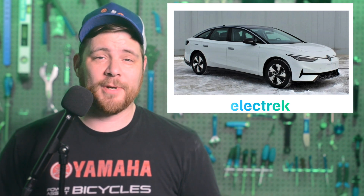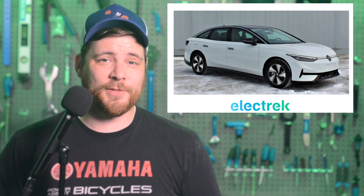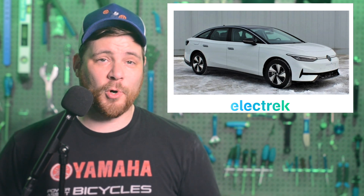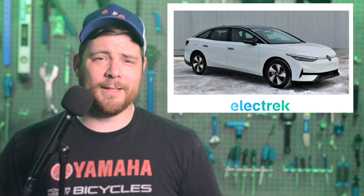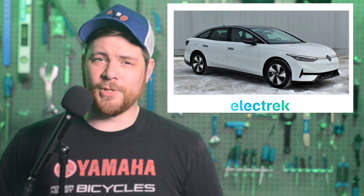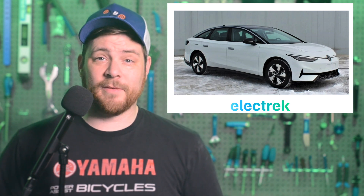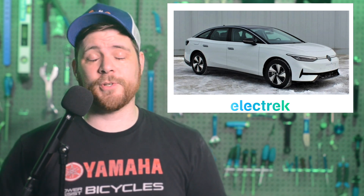Volkswagen's all-new upper midsize electric ID.7 sedan has finally shown its face without camouflage. Images and specs have been released for the Chinese market, though a European and North American version will come later. With a newly developed electric drive motor, Volkswagen claims the ID.7 will have significantly more power and efficiency than other vehicles based on the MEB platform — even going so far as calling it an electric limousine. The Chinese version supports a 201-horsepower electric motor and a 77-kilowatt-hour battery, with a top speed of less than 100 miles per hour. Volkswagen must have something great in store to warrant the marketing, because marketing messages are always factual and never subjective or sensational. Never.